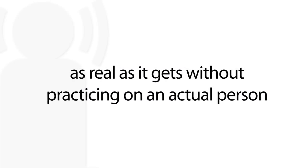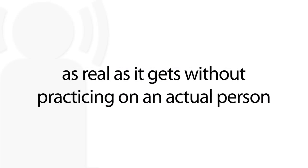They can adjust his breathing, they can adjust his pulse — whether he has one or doesn't — and it's pretty much as real as we're going to get as far as practice goes without doing it on an actual person.